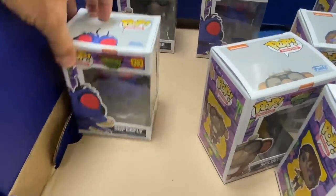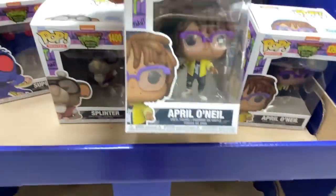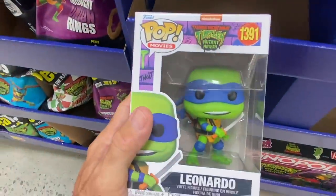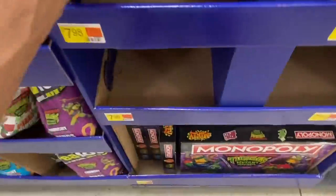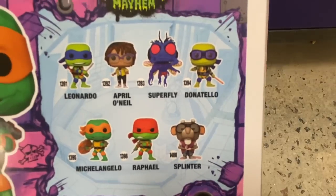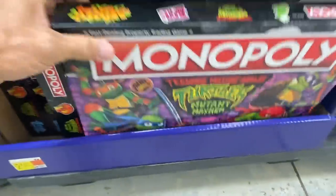We have these Funko Pop figures right here. Look at all of them — we have Superfly, there's Splinter, April O'Neil. Down here there's Donatello hiding in the back, and then Leonardo. Michelangelo's hiding down here too, and there's Raphael. They have all seven of them here. Plus look at this — Monopoly, one of my favorite games!